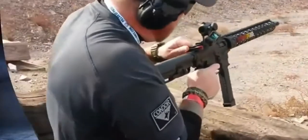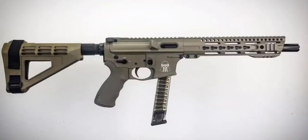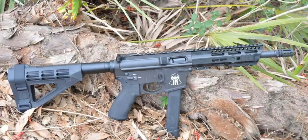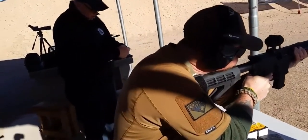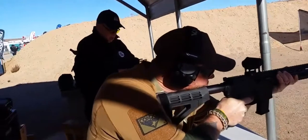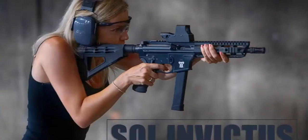At number five, the Sol Invictus Arms PCC is a Glock magazine-fed pistol caliber carbine based on the AR-15 platform. They offer two different barrel lengths at eight and a half and ten and a half inches. They all come equipped with an ambidextrous safety, charging handle, KeyMod or M-LOK handguards, the SB Tactical arm brace, and two 30-round Glock-compatible magazines.